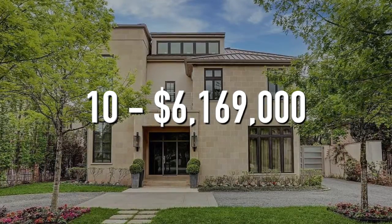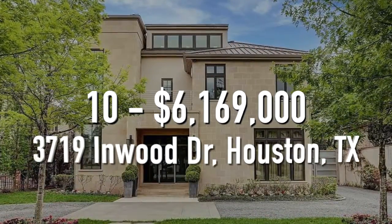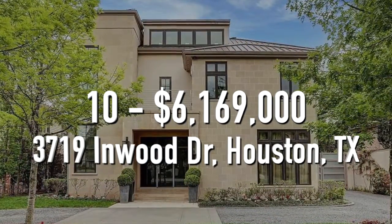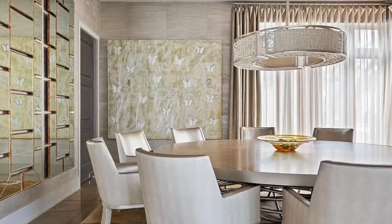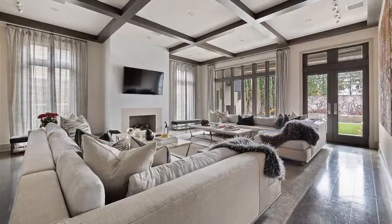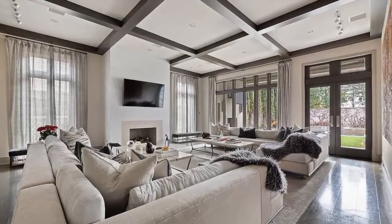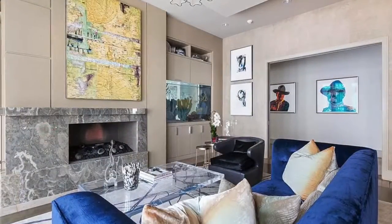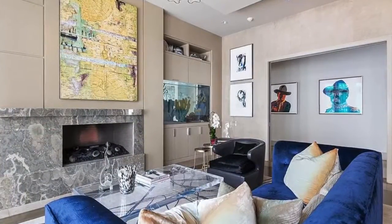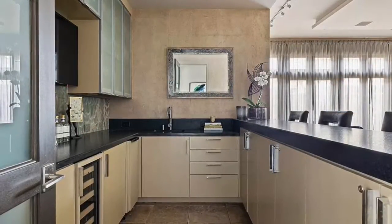Number 10. $6,169,000. 3719 Inwood Drive, Houston, Texas. The home has 6 bedrooms, 9 bathrooms, and is 9,689 square feet. The living room has black and white accents and more of a modern vibe to it. There's a second seating area with an aquarium and a fireplace. The home also includes a full bar area, perfect for entertaining your guests.